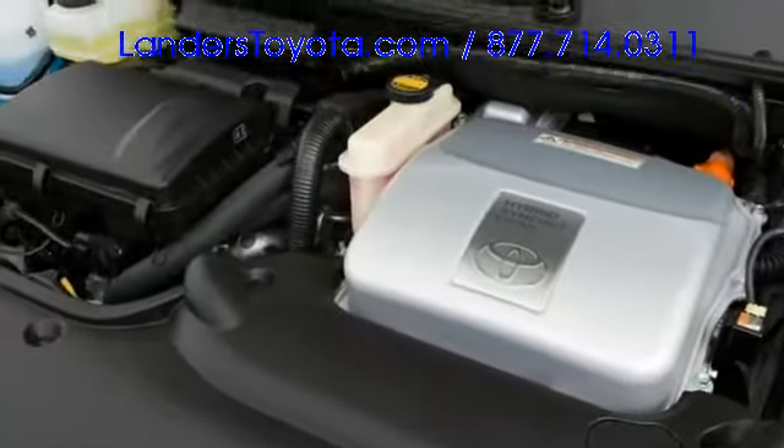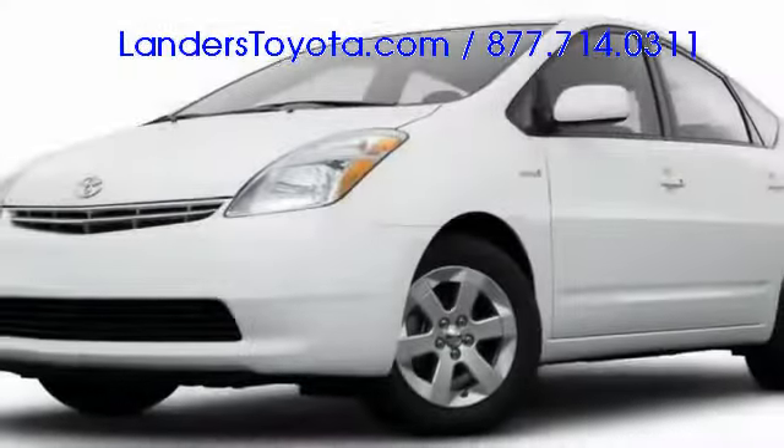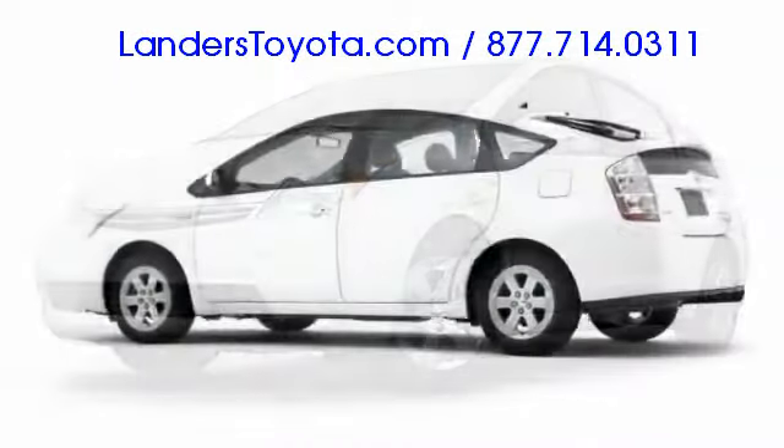Under the hood, Hybrid Synergy Drive pairs a high compression 1.5 liter gasoline engine with an electric motor and continuously variable transmission. That output of 110 horsepower motivates the lightweight Prius with composure, and the low rolling resistance tires ensure maximum cruising efficiency.